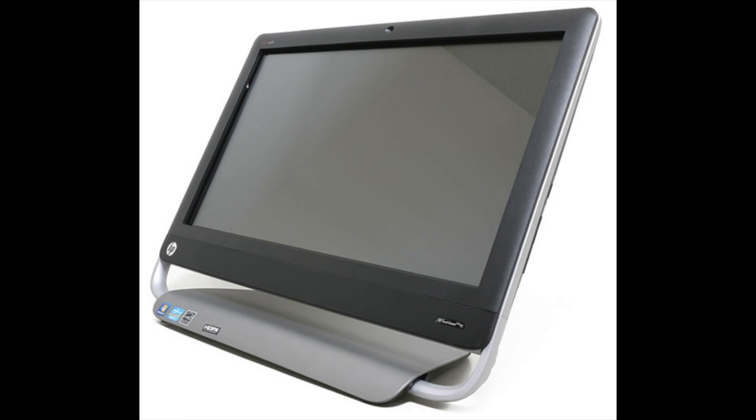The best thing I can say about this design is — well, there's nothing really positive to say about it. It looks like something HP would have thrown out when designing one of their incredibly ugly all-in-one computers.